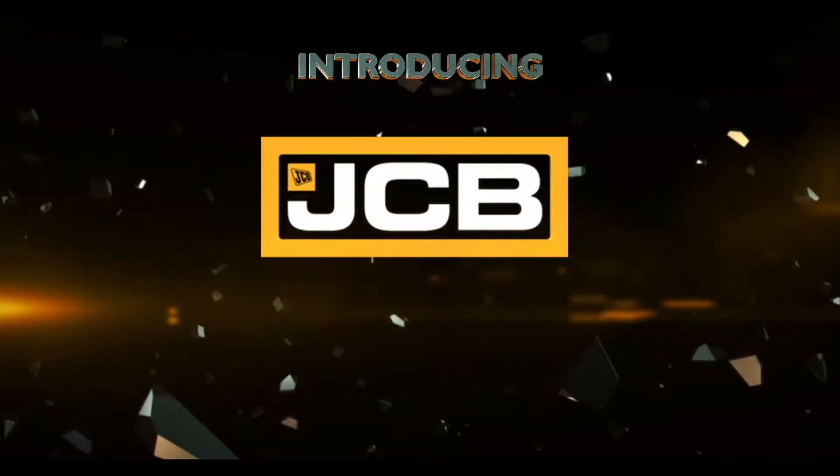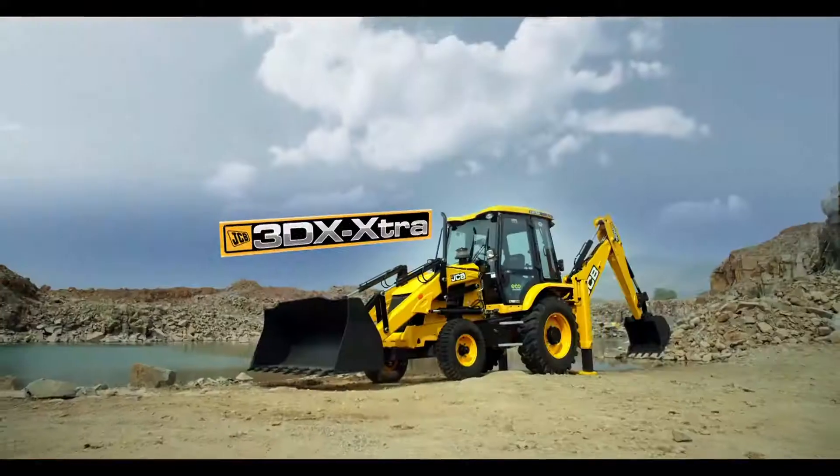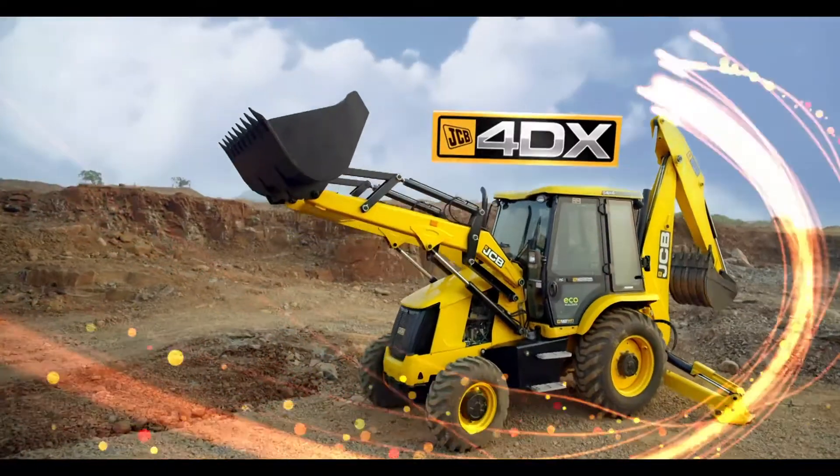Introducing the JCB new Eco Excellence range of backhoe loaders: the 3DX Extra, the 3DX Super and 4DX.